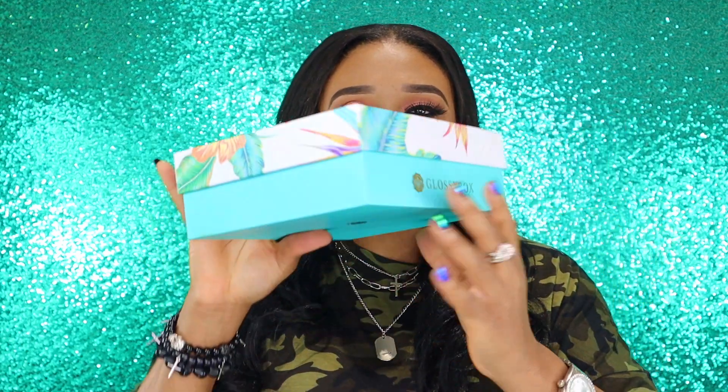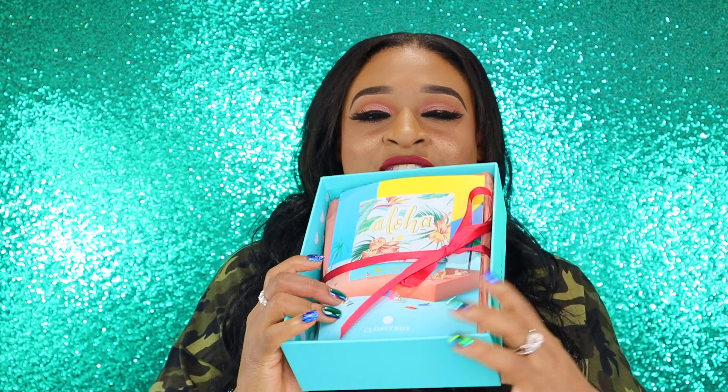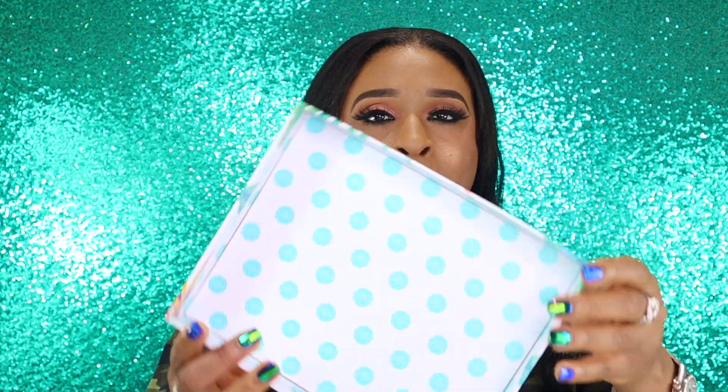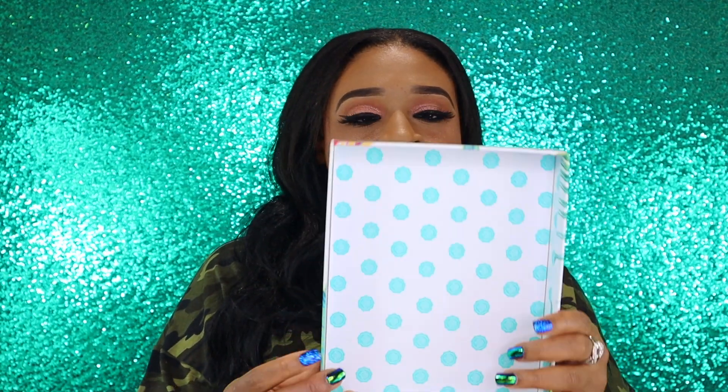I absolutely love this box — how cute is it? They have a little Glossy Box symbol on the bottom and it says Glossy Box on the sides. One thing I do like about Glossy Box is they have beautiful boxes. I almost feel terrible throwing them out, but I just get too many. I see a little card inside that says 'Aloha' — they are giving me very Hawaii vibes. I love the inside of the box as well. A lot of detail goes into these, and I liked the previous box too, which had a leopard print design.